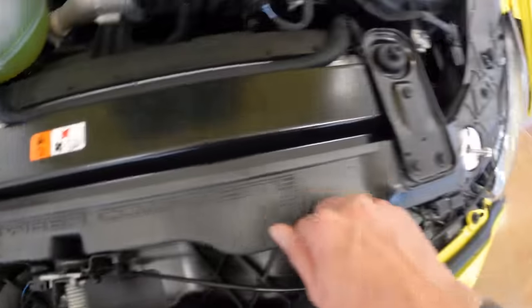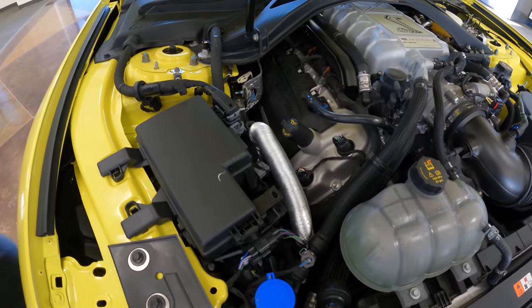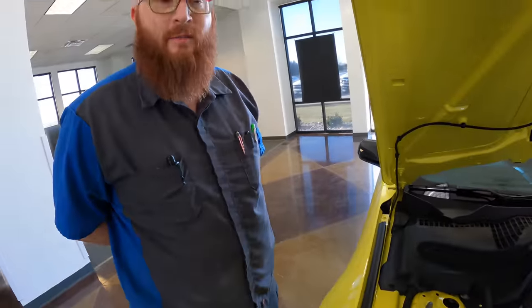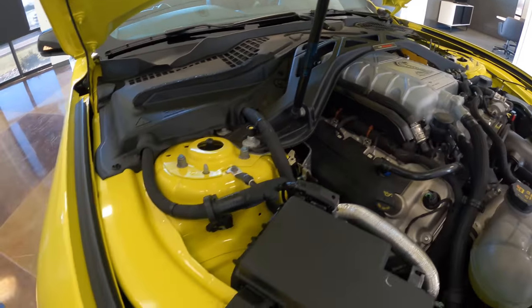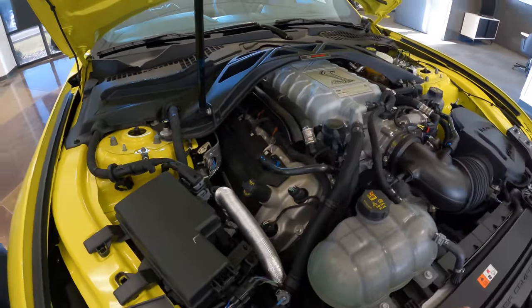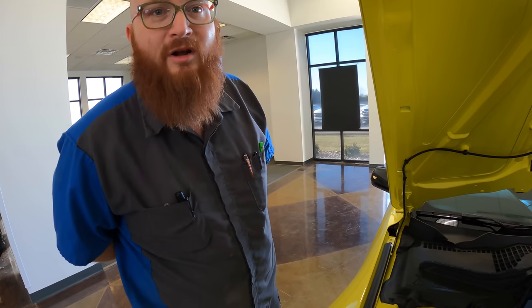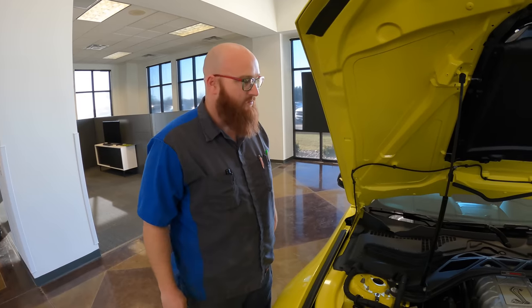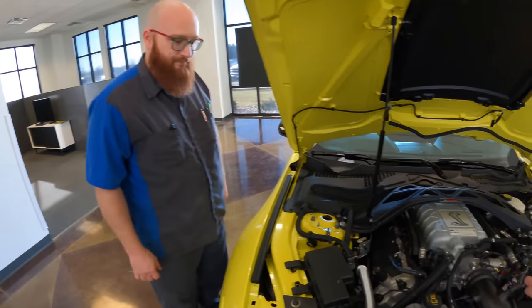760 horsepower, dual clutch, 0-60 in like 3.3 seconds. That's as fast as your McLaren that you had — as fast as anything for a small fraction of the price, and unlike the Hellcat, can actually go around a track. This is a world-class supercar, basically, but it's a Mustang. It's incredible. The engine bay presentation is actually really nice — it's not covered up by a bunch of plastic covers. Everything you see is practical. That supercharger and the hose going to an intercooler. It looks immaculate and it does have a warranty.